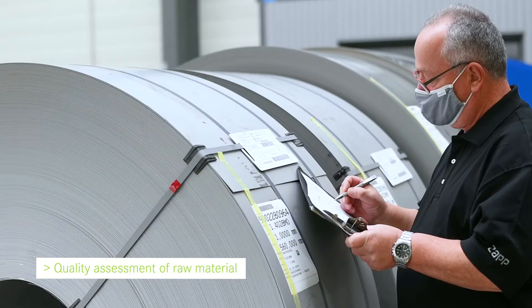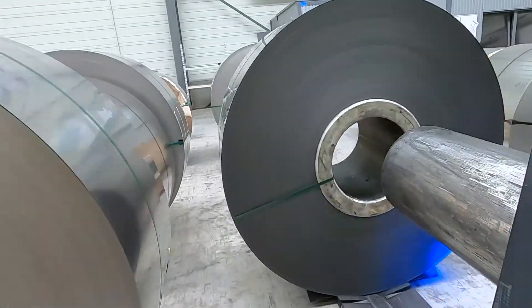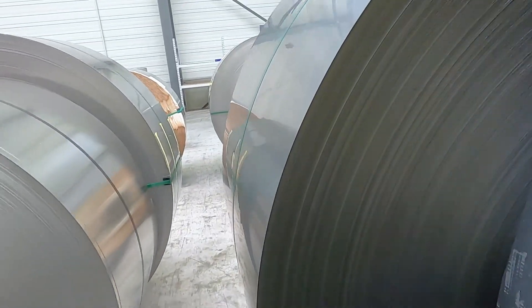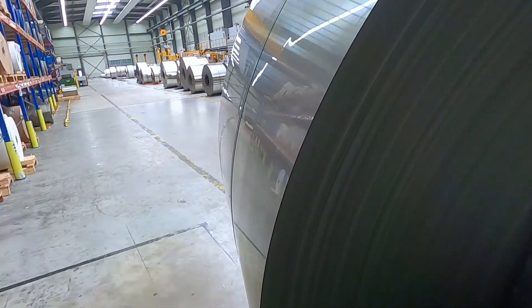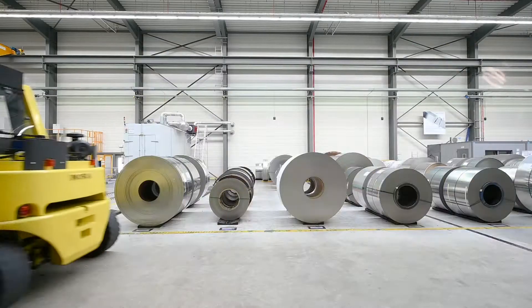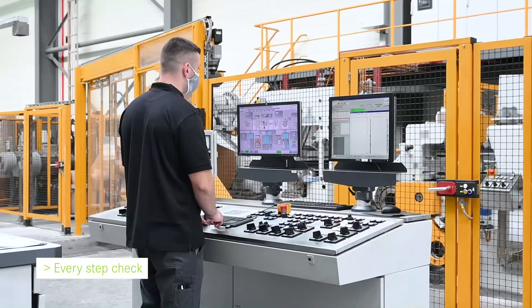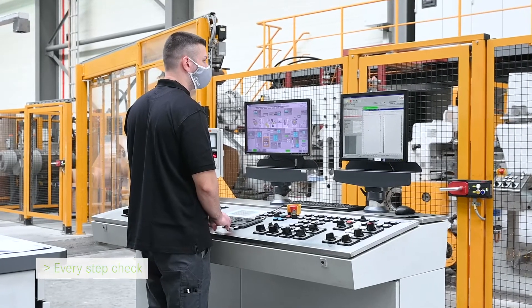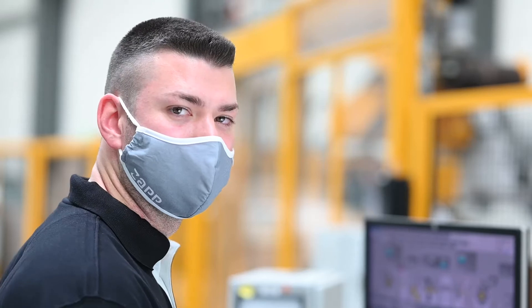The processing at Zapp starts with the receipt and detailed quality assessment of cold rolled strip raw material, which has been developed together with our supply partners. A best in class customer product starts with tailor made raw material. As well as the mechanical properties, microstructure, cleanness and geometry, the surface of the raw material is inspected for any irregularities which could be detrimental to the final product.